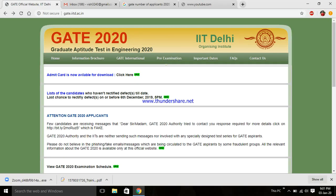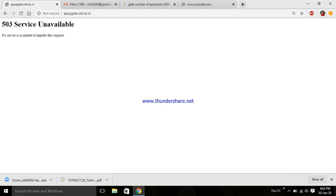Hi guys, the GATE 2020 admit card is now available to download, but a major issue has come up. For the last hour I've been trying to download it but it won't download. I tried checking my internet connection, connected to a different hotspot, and tried it on my mobile, but it keeps showing some error. Let me show you — if I click here, it says...